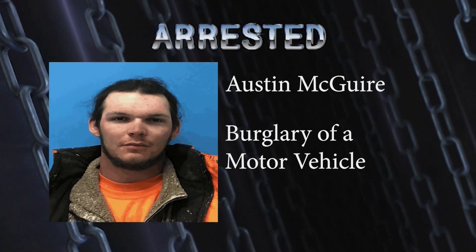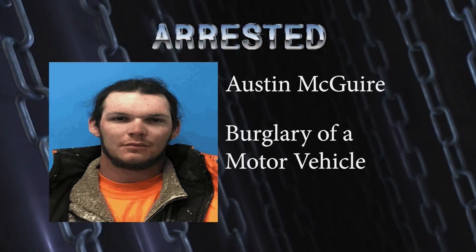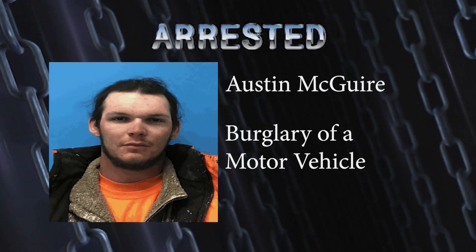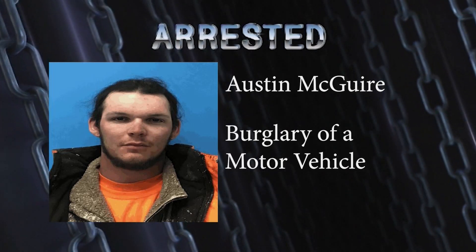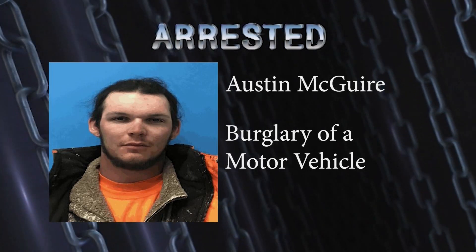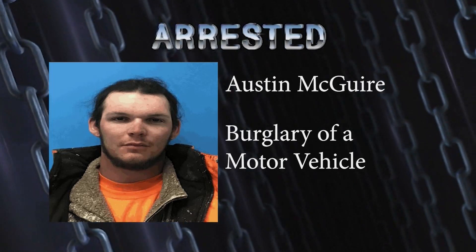The reporting party told officers that McGuire did not have permission to take his personal property and wanted to press charges. Sheriff deputies caught up with Austin McGuire who, according to the declaration of arrest, admitted to taking the Husky toolbox out of the truck without the owner's consent. Austin McGuire was placed under arrest and transported to the Tonopah Detention Center, where he is facing charges of burglary of a motor vehicle.